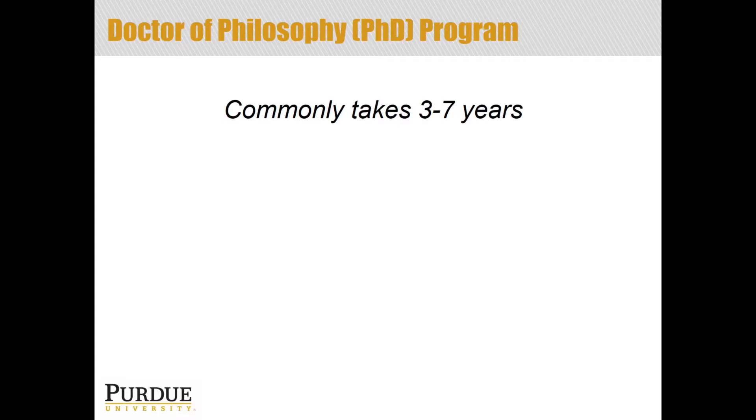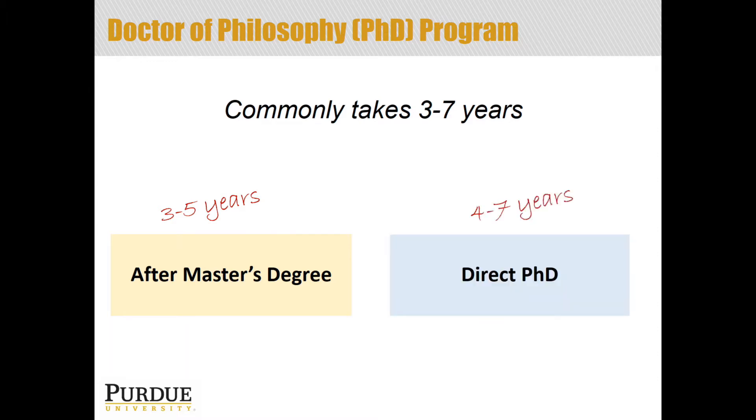As we look at the typical time frame, the Doctor of Philosophy or PhD typically takes about three to seven years. The difference in time is partially due to whether you have a master's degree or not. If you come in after already completing a master's degree, you're looking at that three to five year time frame. If you are coming in as what we call direct PhD — someone coming in with a bachelor's degree, skipping over the master's directly into the PhD — you're looking at about four to seven years. Probably the biggest factor in the length of time is the research project that you do and how quickly you work through that research.